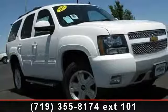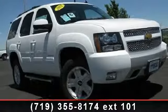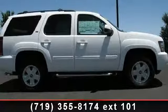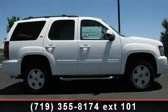Imagine yourself in this 2012 Chevrolet Tahoe. If you are looking for an automobile with great features, look no further. Enjoy these notable features: